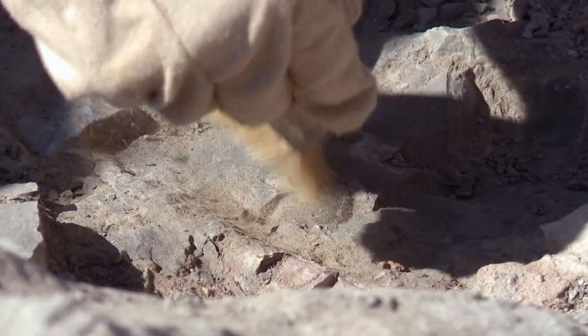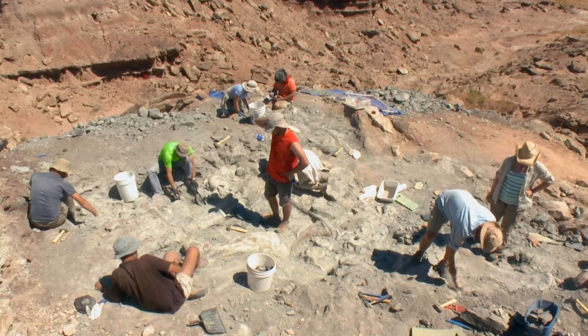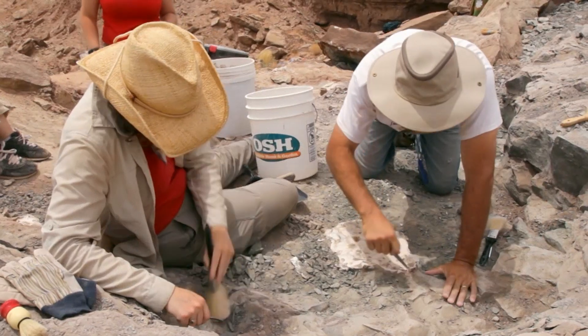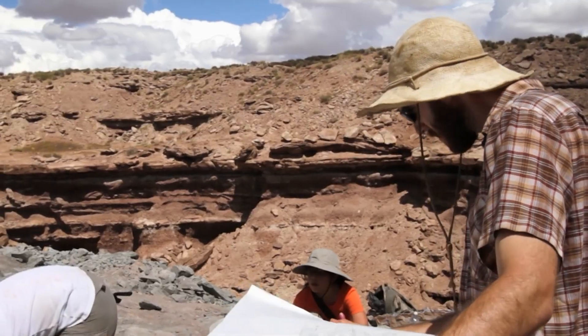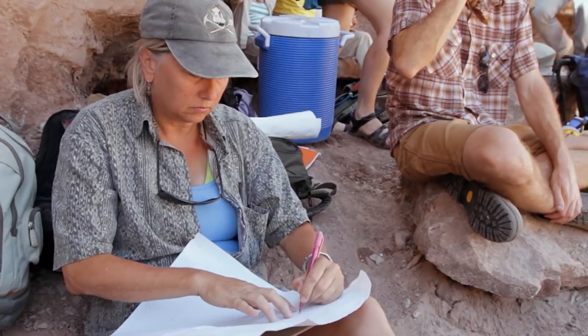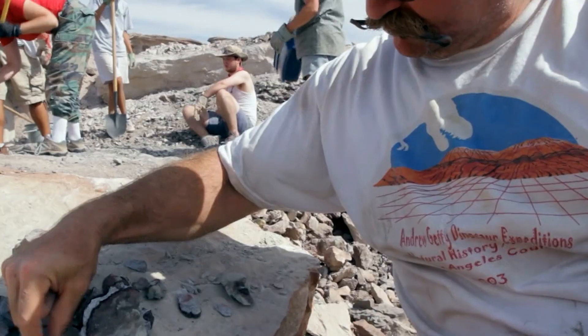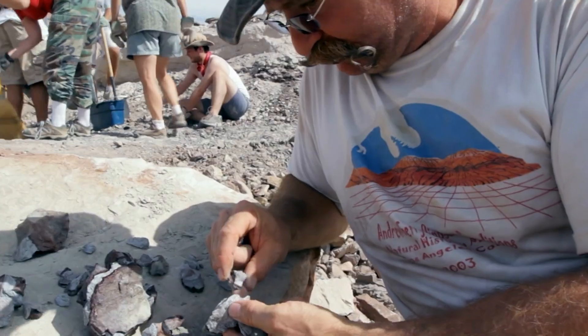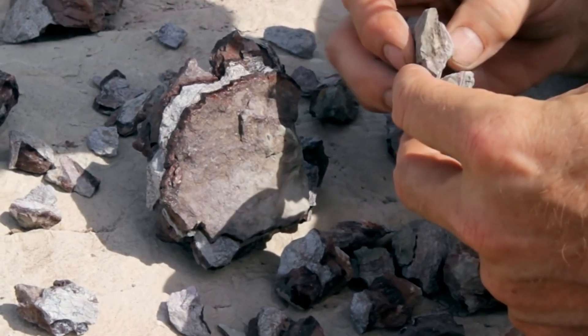Dinosaurs roamed the entire planet, but their remains are only preserved in specific rocks, such as those found in the Midwest United States. Once a fossil is discovered, the work begins. The video was taken at one of our quarries in southern Utah during the height of summer, a harsh environment that requires hard work and determination.